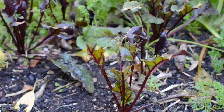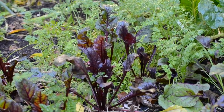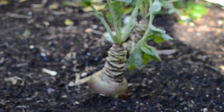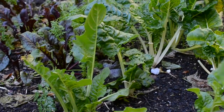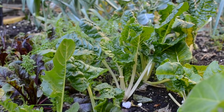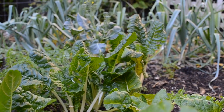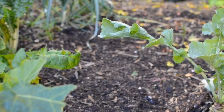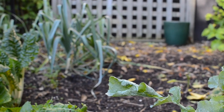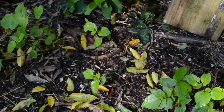It's got leeks, parsnips, beetroot, carrot, some swedes, and then lots of greens like silverbeet. In between the silverbeet and the swedes I've actually planted some more garlic as well. And here are some more self-seeded potatoes.